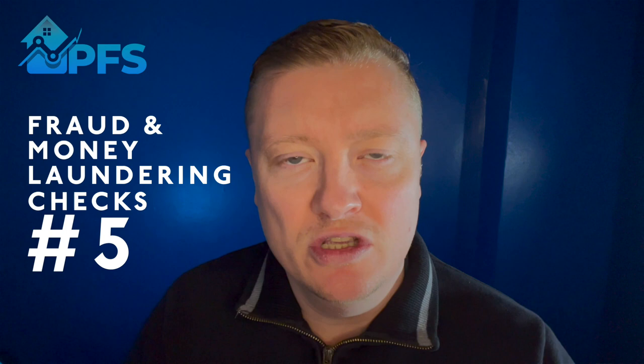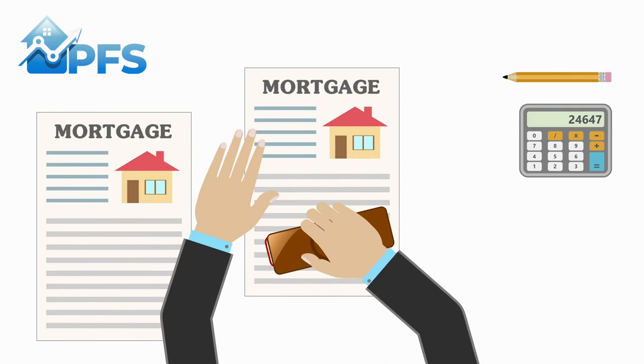Hopefully, across those five areas there is absolutely no issue, your mortgage is approved, and you are granted what is called your mortgage offer. And that is it - agreed, and it's on to the next stage.